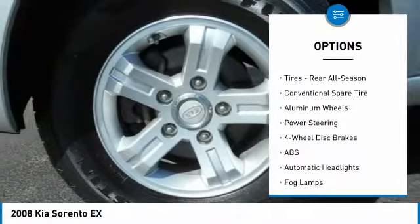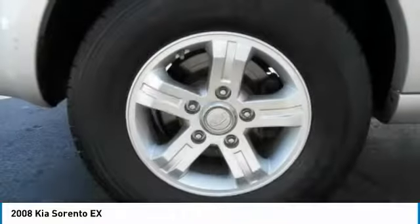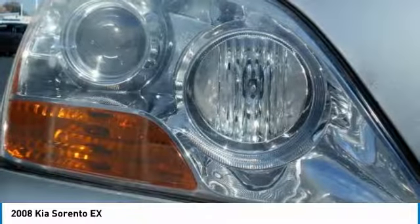Steering wheel audio controls, leather-wrapped steering wheel, adjustable steering wheel, driver airbag, power steering, aluminum wheels.